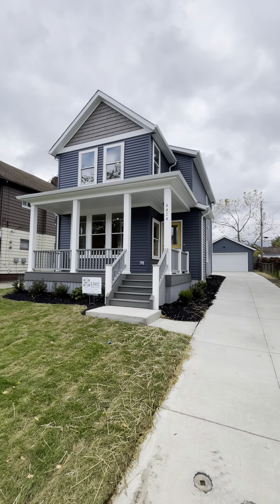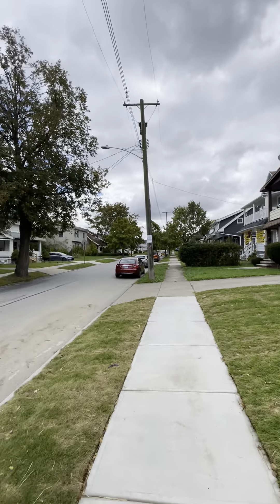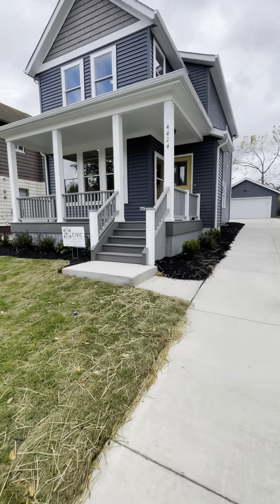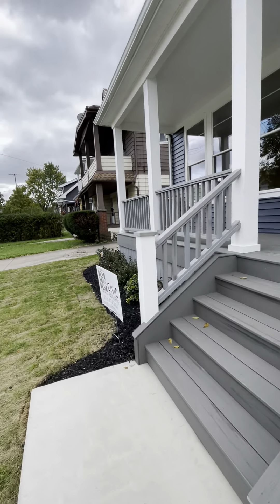I'm at 4424 West 53rd. We are in the old Brooklyn neighborhood of Cleveland. Got a really nice street here. This new construction is from Civic Builders. Let's head inside.